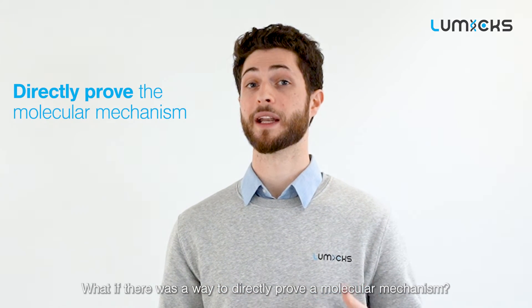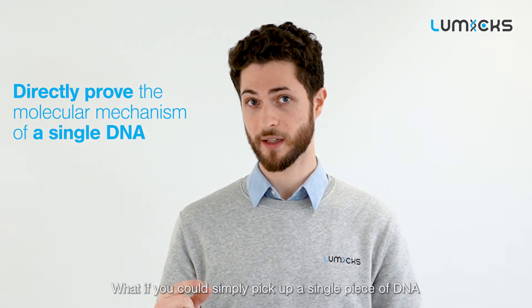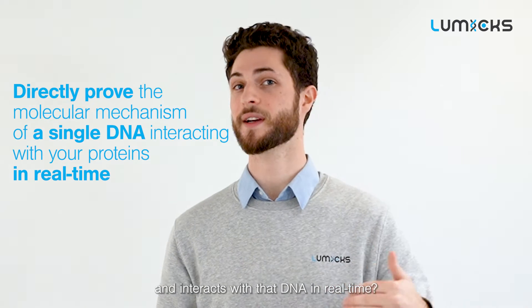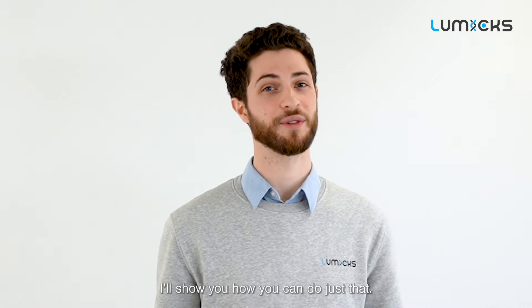What if there was a way to directly prove a molecular mechanism? What if you could simply pick up a single piece of DNA and see how your protein, drug, or biomolecule binds and interacts with that DNA in real time? It might sound like magic, but in the next few minutes I'll show you how to do just that.